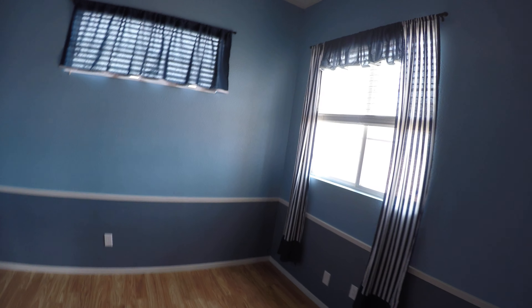We have different flooring upstairs. High ceilings. Two and a half inch faux wood blinds there and there. We'll probably almost certainly want to paint this room.